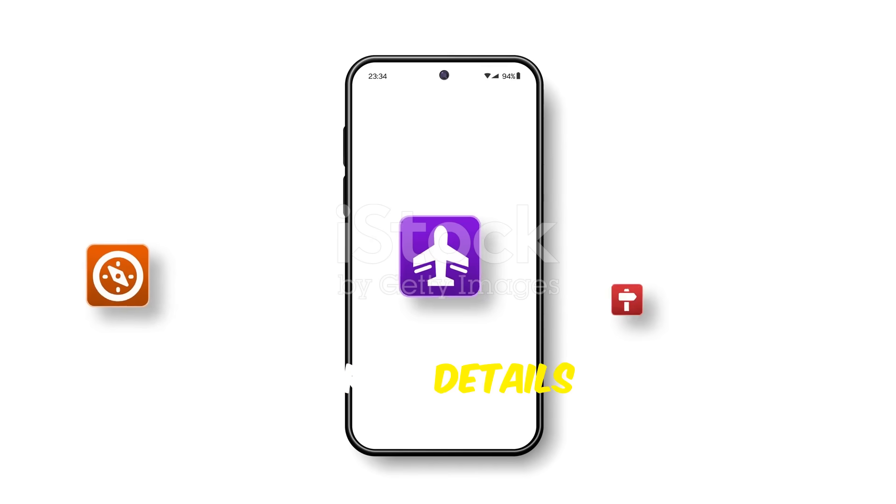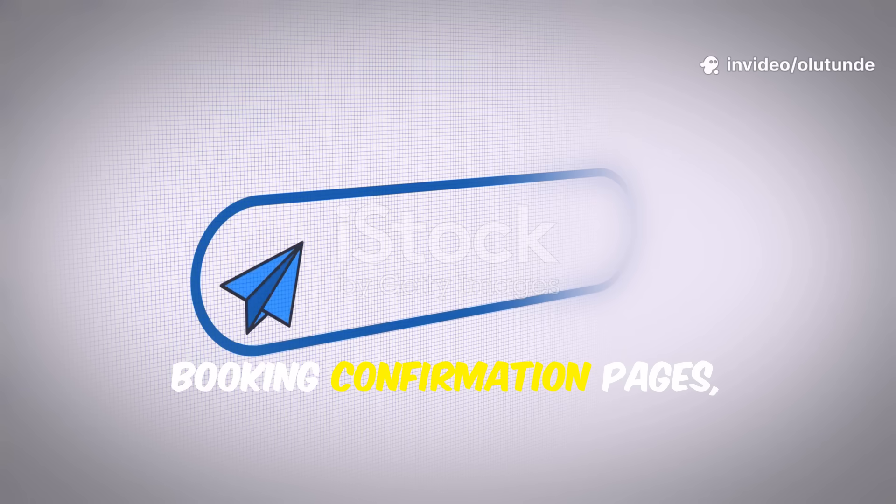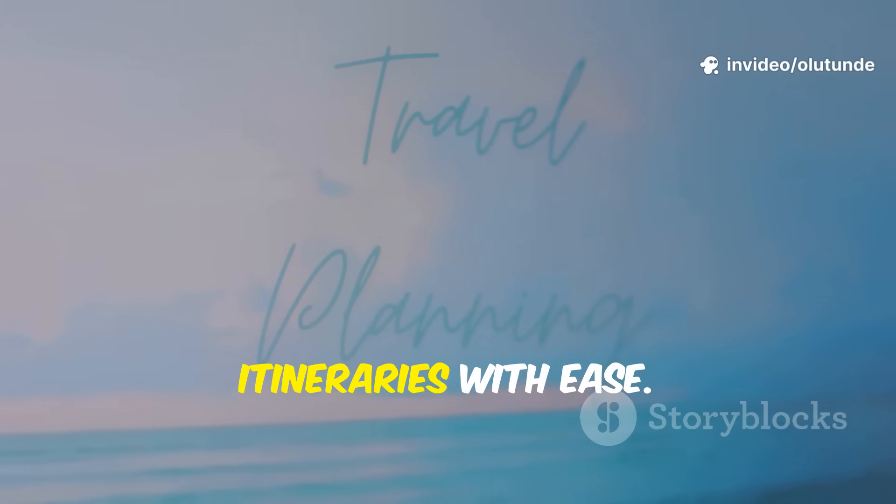Store all your booking details in one secure place, upload files directly from booking confirmation pages, and manage group itineraries with ease.